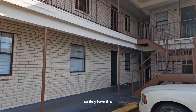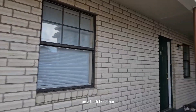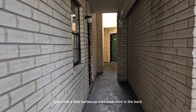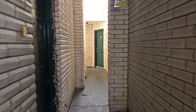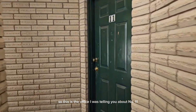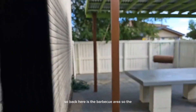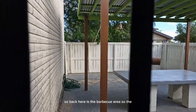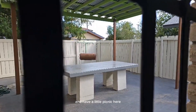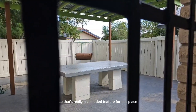They have this area back here that goes into a little barbecue area in the back. This is the office I was telling you about — number 11 — it's about 200 square feet. Back here is the barbecue area where the occupants can come back and barbecue and have a little picnic. That's a really nice added feature for this place.